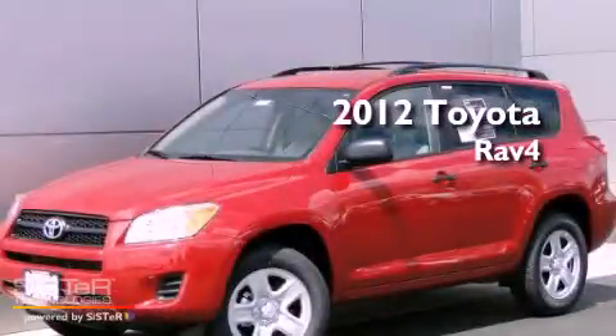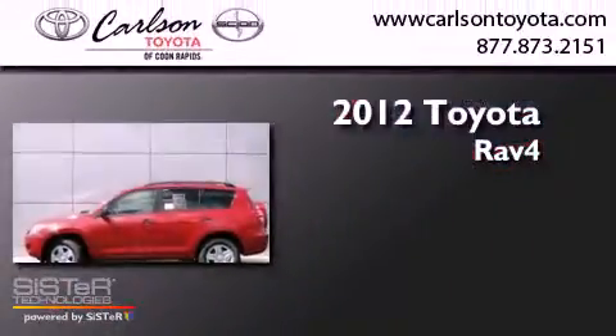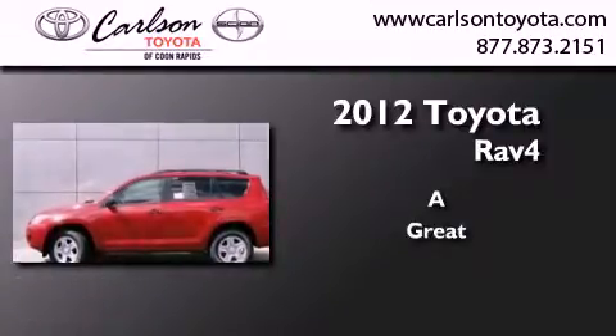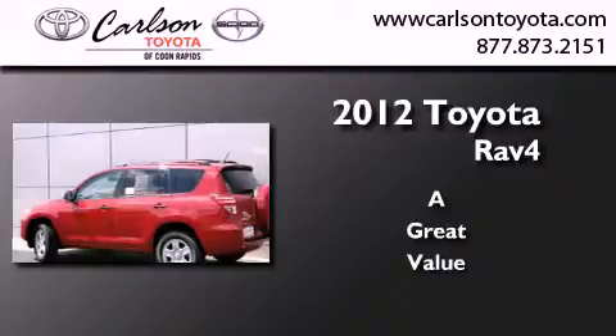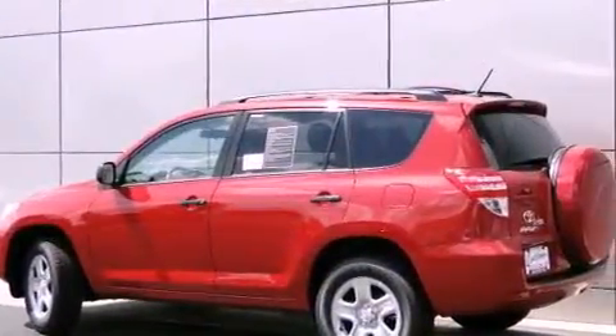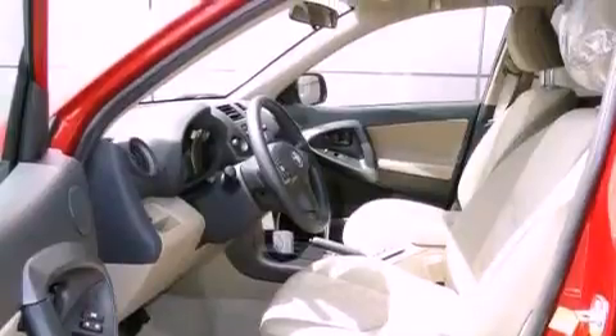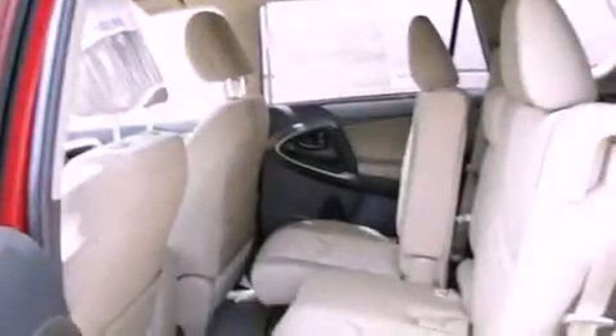This is a brand new 2012 Toyota RAV4. Features include air conditioning, cruise control, full power accessories, a CD player, traction control, and side curtain airbags.